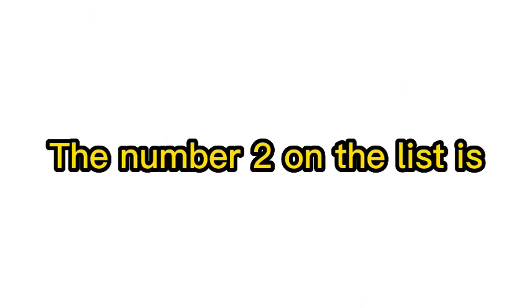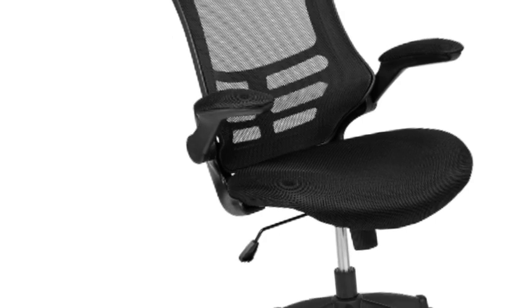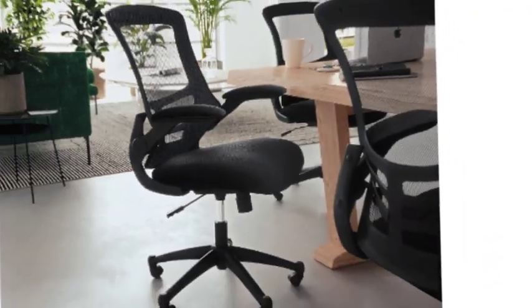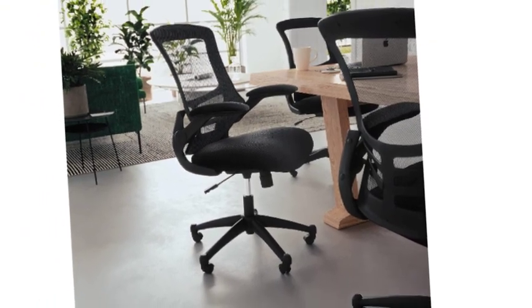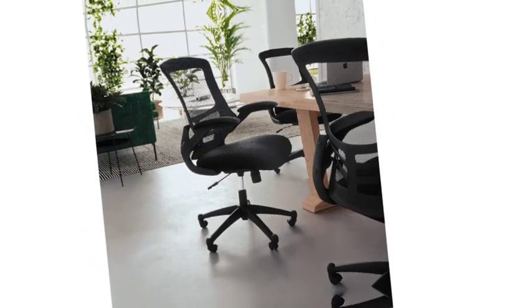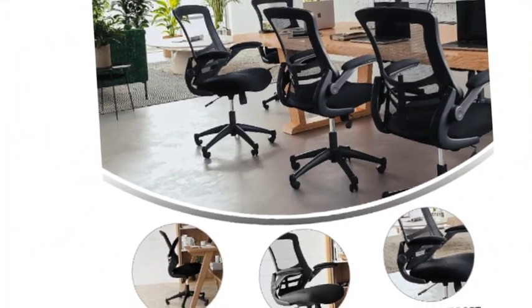Number 2 on the list is the Flash Furniture Office Chair. This ergonomic mid-back office chair provides exceptional seating for everyone from the CEO to front office staff. Its commercial-grade design is perfect for front offices, executive suites, at-home work desks, college dorm rooms, and student study spaces.